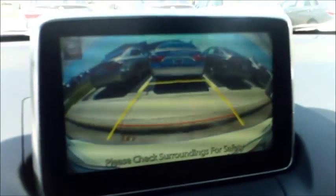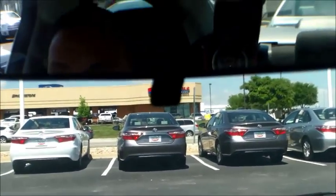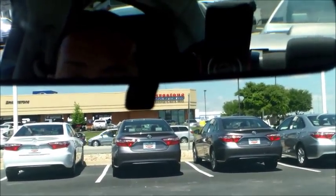Two USB ports, backup camera with projected path so it shows you exactly where you're going — real nice, spacious, roomy. 42 miles to the gallon. One of my favorite things is this block up here — that's a slow speed pre-collision system. If you get close to an object and don't apply the brakes, it will actually apply the brakes for you.